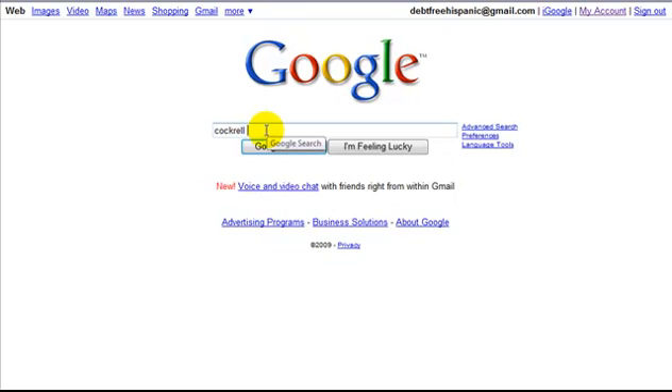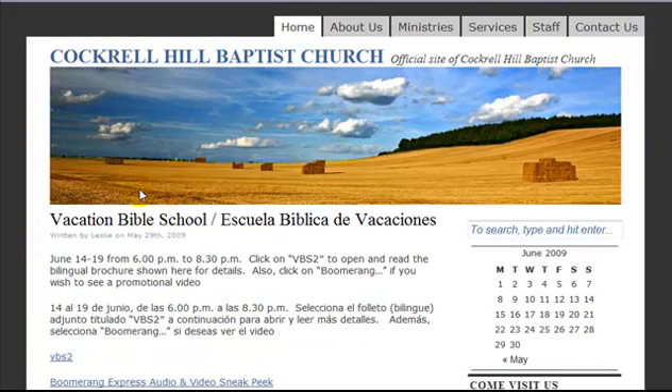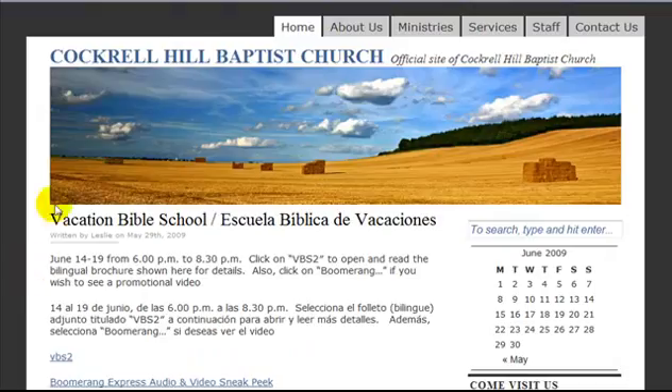There's also another church called Cocker Hill Baptist Church. Their site is hillbc.org, which I created for them. I also set up emails so the whole staff now has email addresses. They're currently advertising their vacation Bible school, and they manage the site themselves — here are all their pages for services, ministries, staff, and contact info.